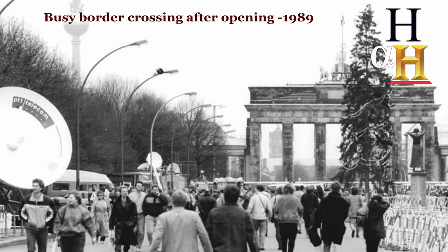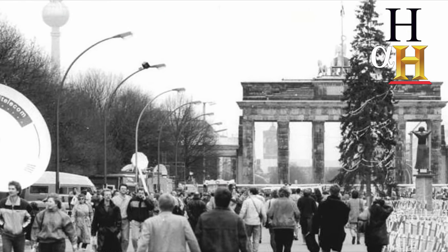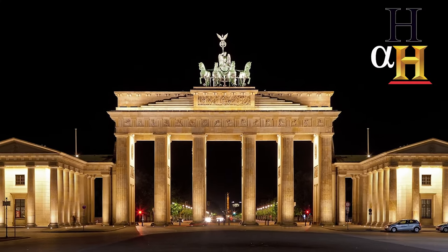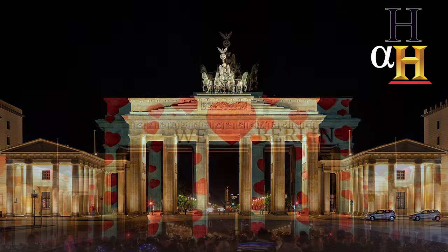The gate then took on a renewed significance — a symbol of a reunited country and of peace. Twenty years ago it underwent an expensive restoration and has since continued to be a symbol of unity and peace, and one of the most beloved landmarks in Germany.